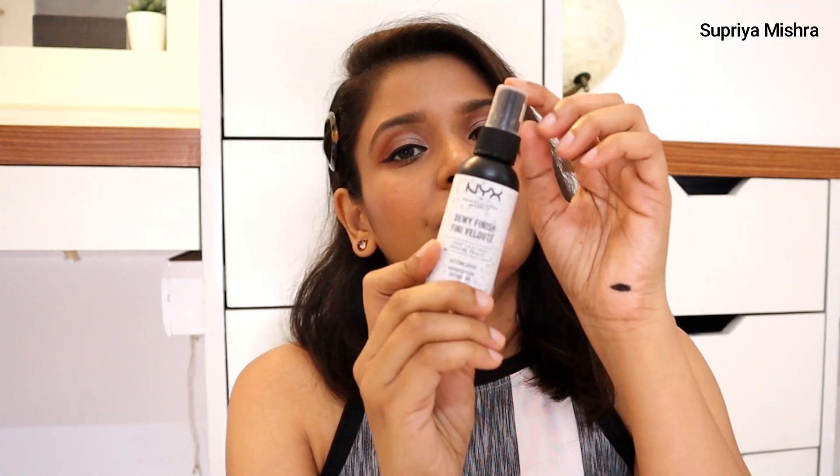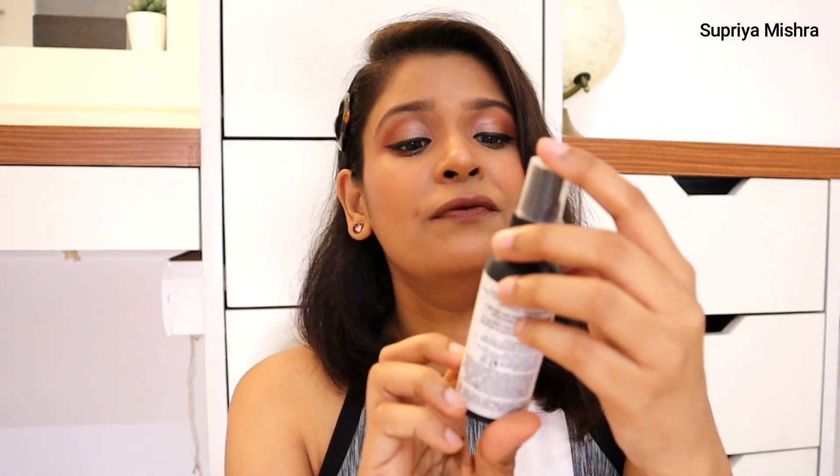First up for makeup recommendations — in no particular order — number one is the Maybelline Fit Me loose powder. Amazing product! I absolutely love this powder. It can give tough competition to all high-end loose powder brands. This is a very good, affordable loose powder that helps you set your base. Next is the NYX dewy finish makeup setting spray.